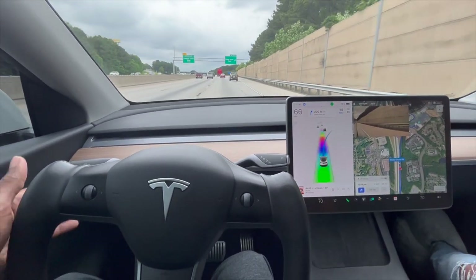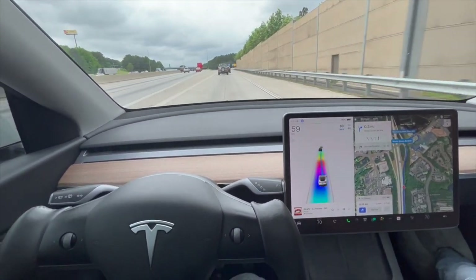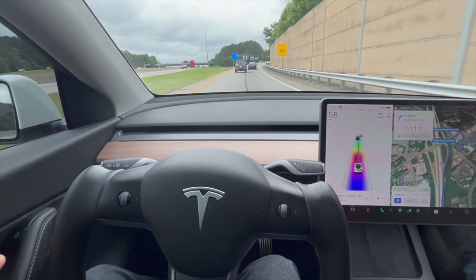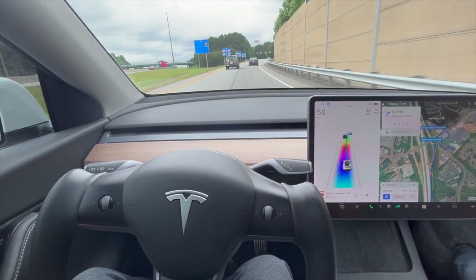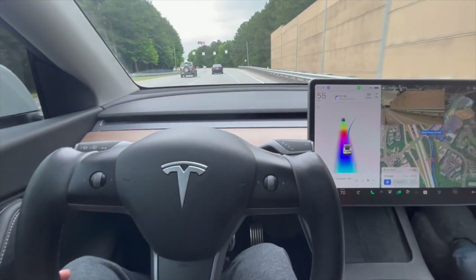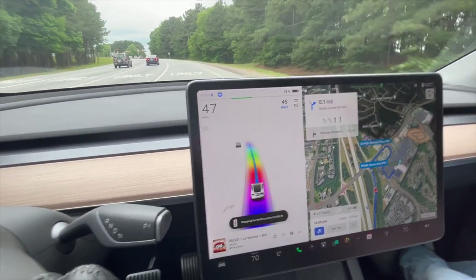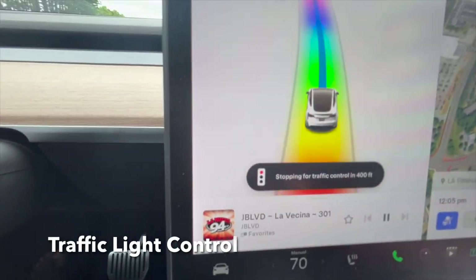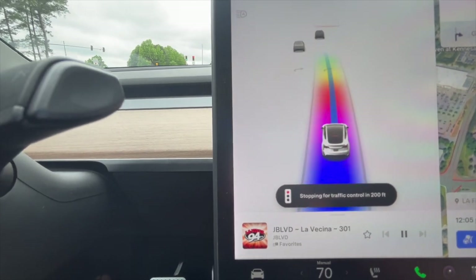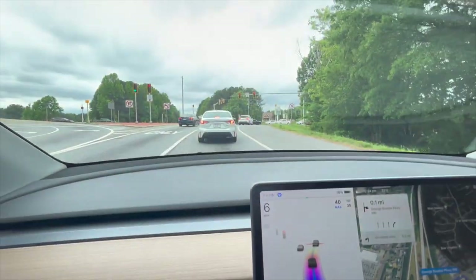Now we're coming up to our exit. You can see the car automatically puts on the turn signal and gets over all by itself — I'm just being attentive behind the wheel. The car reduces speed, and now you see on screen 'Stopping for traffic control in 400, 300, 200, 100 feet.' The car is slowing down to stop at the light automatically.